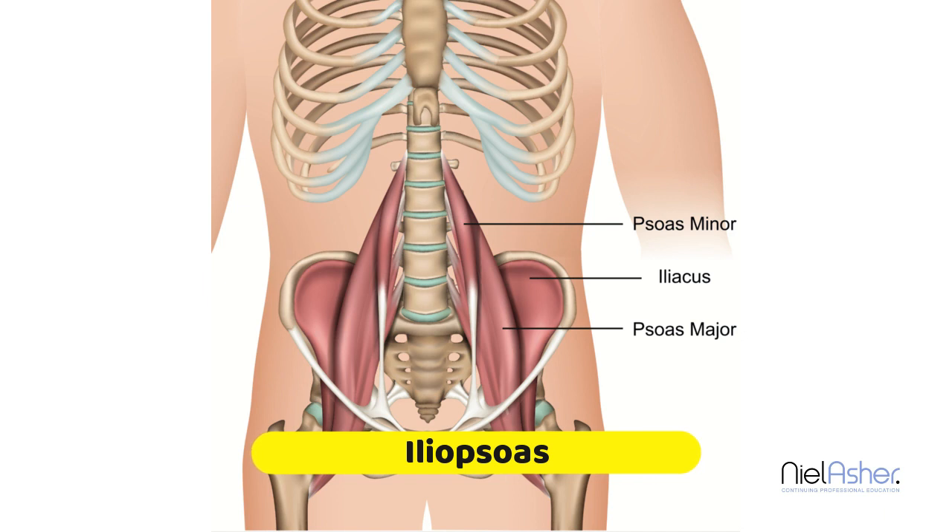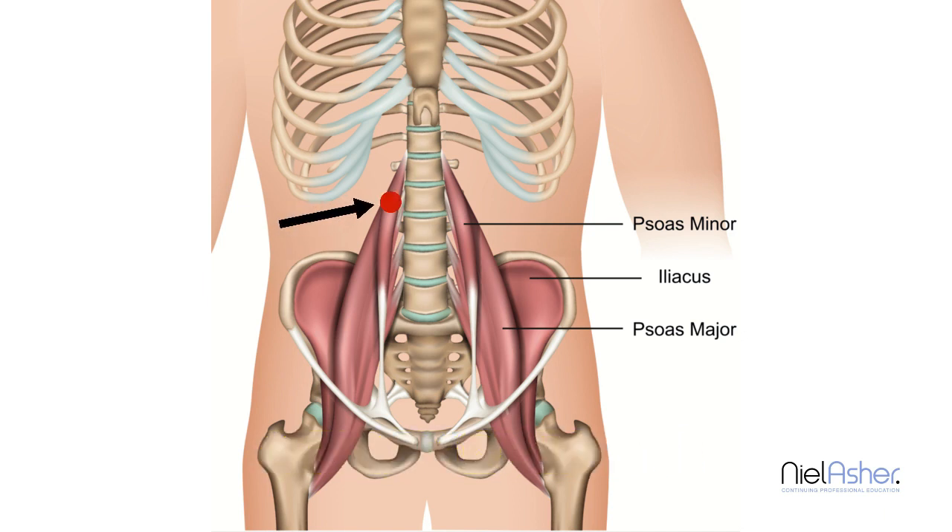The trigger points occur here. The first is up at the top of the muscle around L1 and L2. The second is over the iliacus itself, which you can feel in the abdomen.